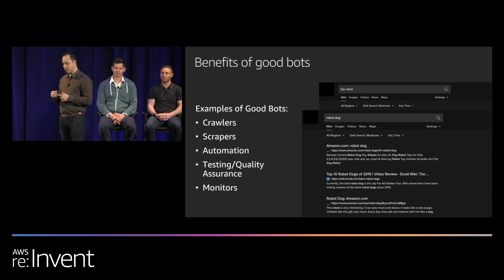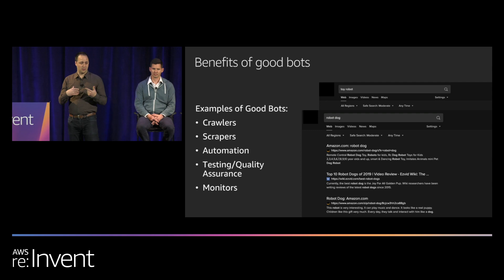An example of good bots are crawlers — they power search engine optimization, so that when we search for things like a toy robot dog, we can find it. Another example is scrapers. Typically when someone hears scraping they think bad bot, but it depends on the use case. Some site operators like scrapers that pull coupon codes or do price comparisons, driving traffic to their site and helping customers identify low-cost providers.